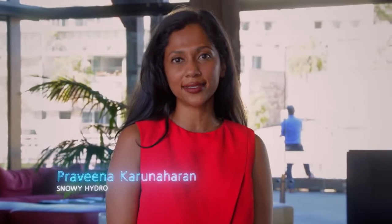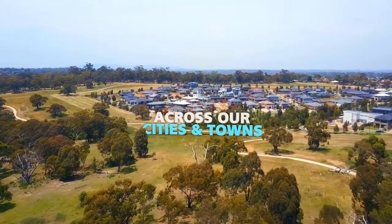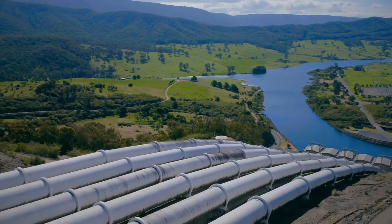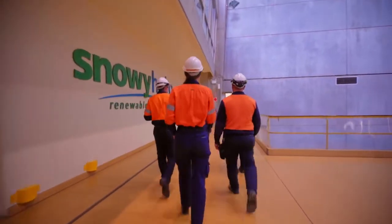We're planning this project now and we can be up and running when you need us. Snowy 2.0 would provide reliable and stable power across our cities and towns. Pumped hydro is proven technology. We are experts in hydropower and while the project would be challenging, we have the skills to get the job done.